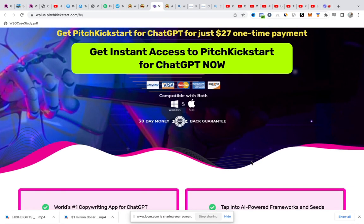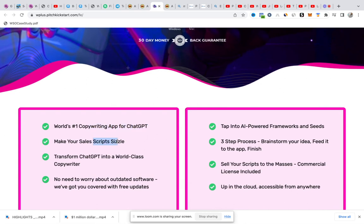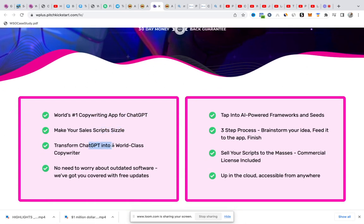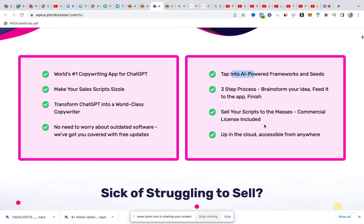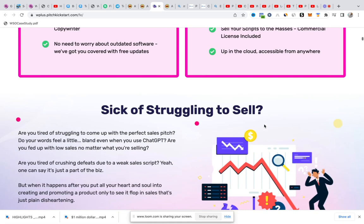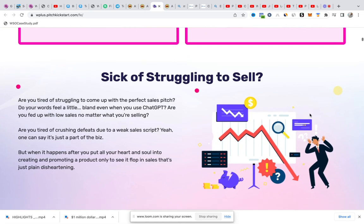I'm giving a whole lot of these software out to you if you're going to purchase Pitch Kickstart for ChatGPT using my link. Remember, this software is to aid you writing good sales copy, to aid your conversion. You can see it's the number one copywriting app for ChatGPT — it makes your sales copy sizzle, transforms ChatGPT into a world-class copywriter. All the bonuses together are valued at twenty-five thousand dollars.